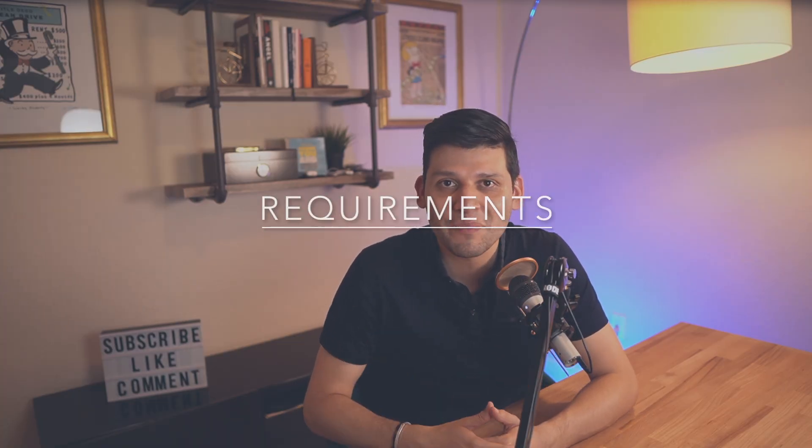Our next section brings us to the requirements for FHA loans, as there are certain documents and requirements that you as a borrower will need to meet in order to be approved. You will first need to provide your lender with your complete tax return for the last two years, your W-2 and 1099 for the past two years, and your last 60 days of pay stubs and 60 days of bank statements.